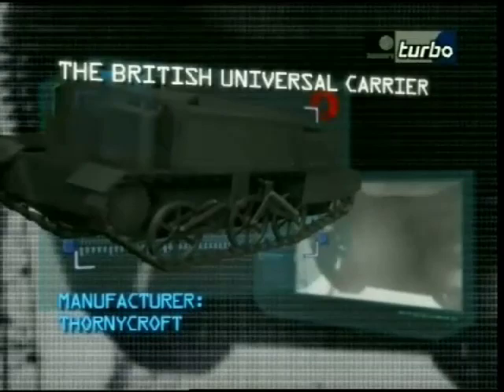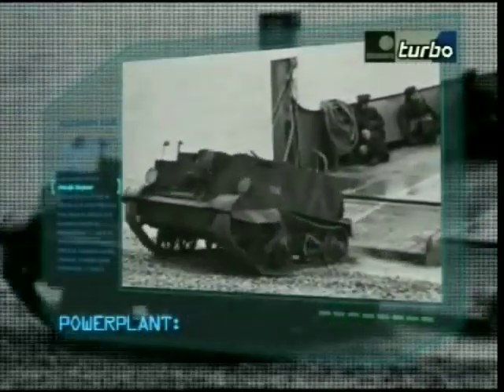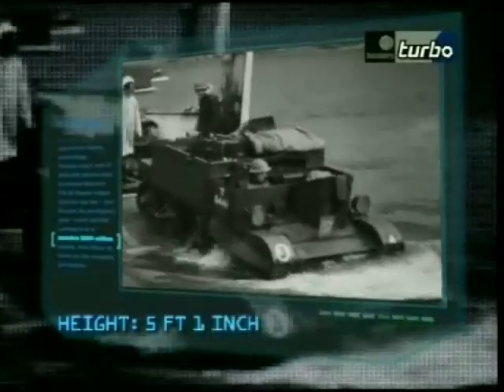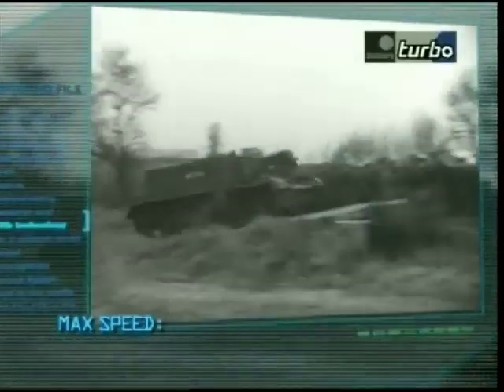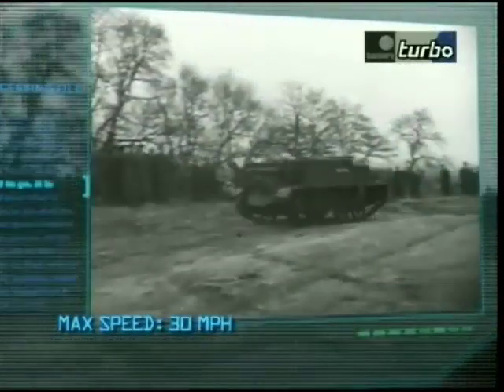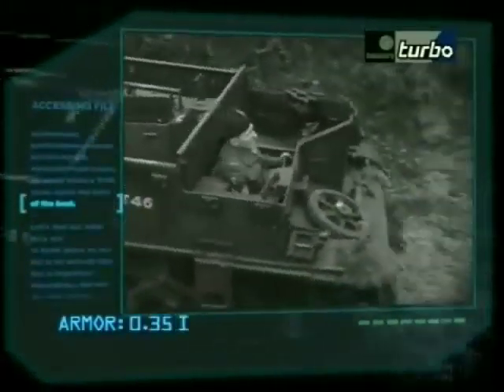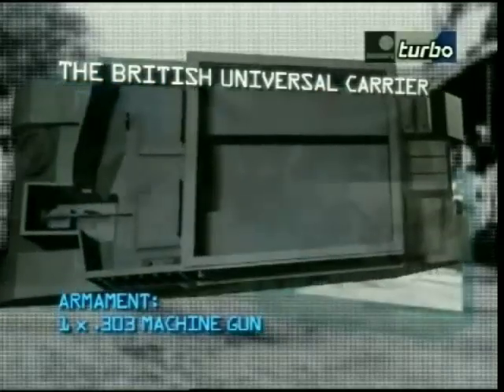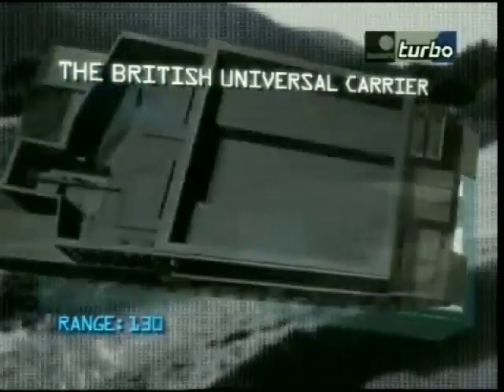Manufacturer: Thornycroft. Power plant: one Ford 85 brake horsepower engine. Maximum speed: 30 miles per hour. Carrying capacity: two crew and four troops. Armament: .303 machine gun. Range: 130 miles.